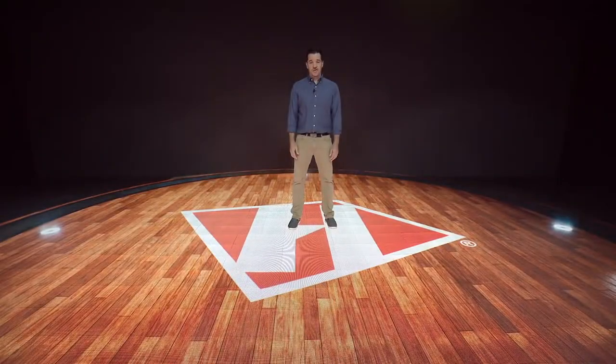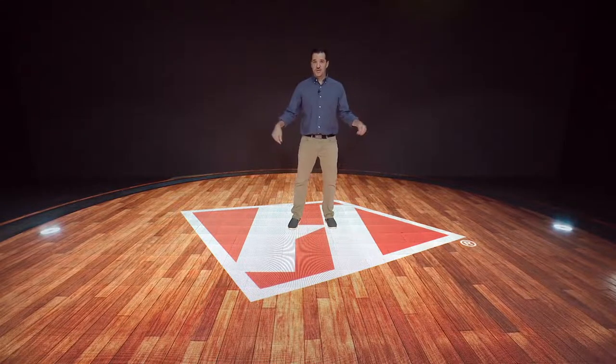Hello, I'm Ryan Gerard, Senior Creative Director at Hartman Studios, and welcome to our SmartStage.